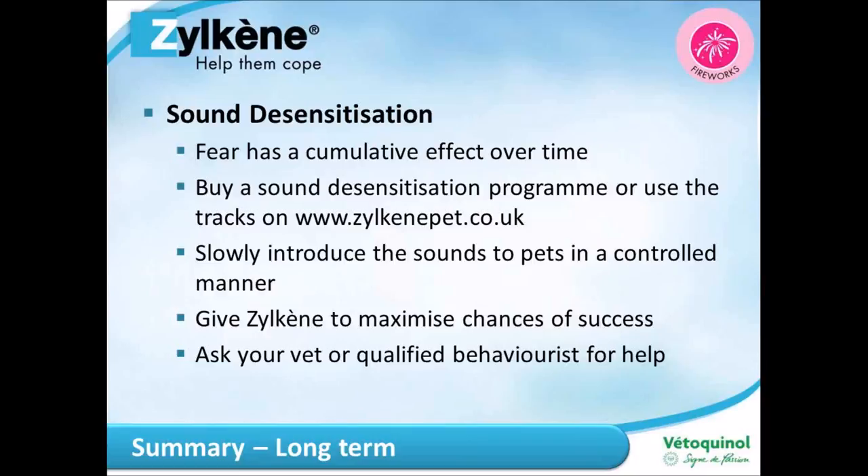Other things you can do: offer a distraction such as a new toy or treat — you'll know which one will work better for your pet. Put the television or radio on to muffle the noise, but avoid firework displays on screen as that would defeat the point. Close the curtains to muffle sound and prevent pets seeing flashes outside. Stay in with your pets during fireworks time if you possibly can — they will feel more secure with you around.